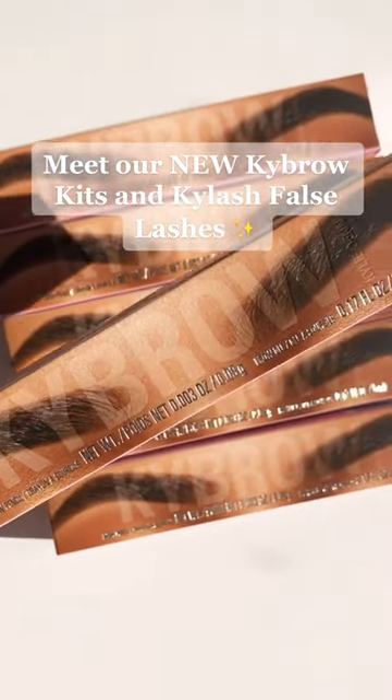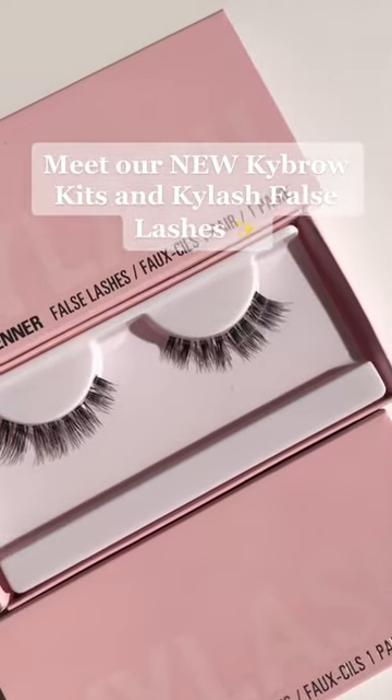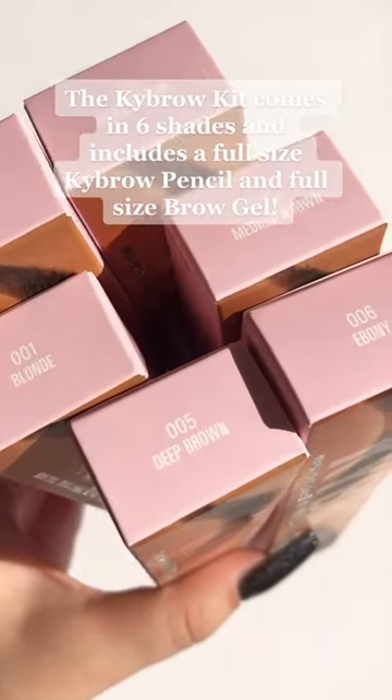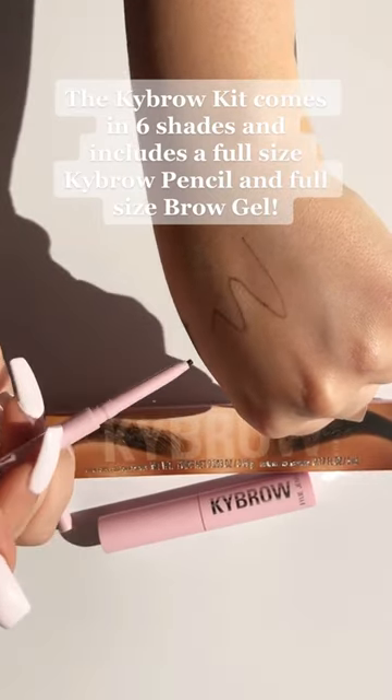Meet our new Kybro kits and Kylish false lashes. The Kybro kit comes in six shades and includes a full-size Kybro pencil and full-size brow gel.